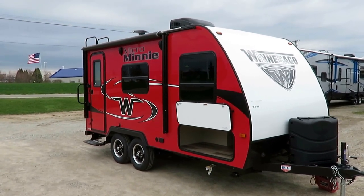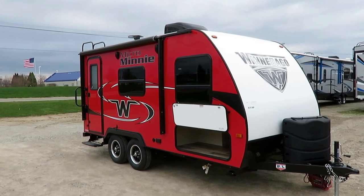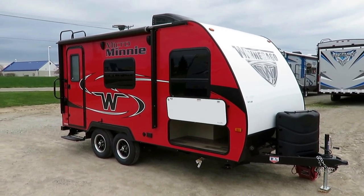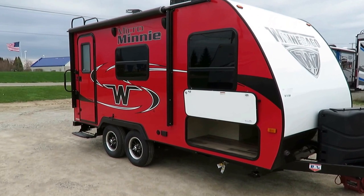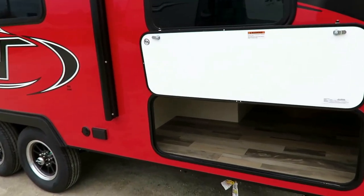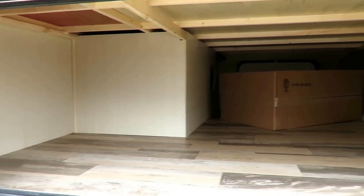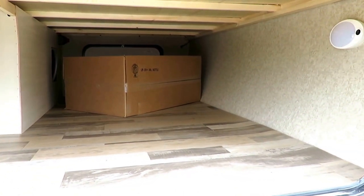This is the smallest tandem axle little thing that Winnebago makes. It's a very popular little model — it's only 3,180 pounds, so it is very, very easily towed. Speaking of easy towing, this is actually a narrow body seven-and-a-half-foot wide model with so much front storage it ranges on obscene.